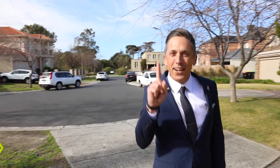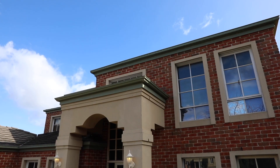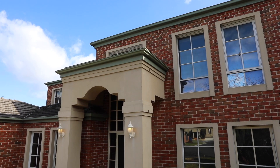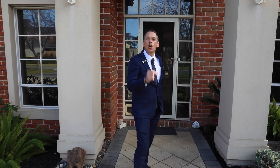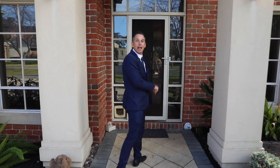You're coming home to the one and only 7 Donna Close at Dingley Village, located in the most exclusive position in Dingley Village off Christina Terrace. You're on 723 square meters of land — grand living at its finest. Come and take a look.